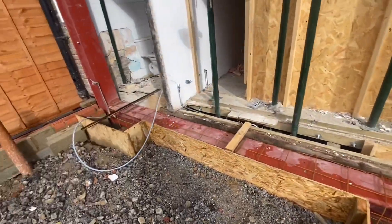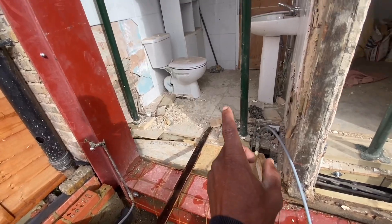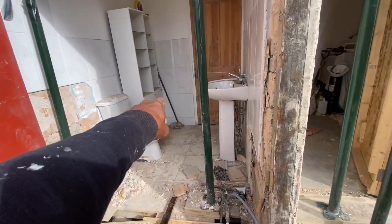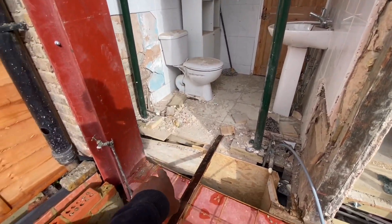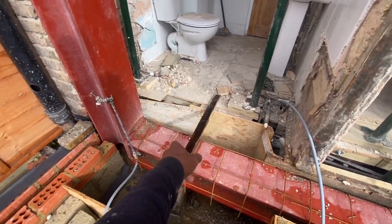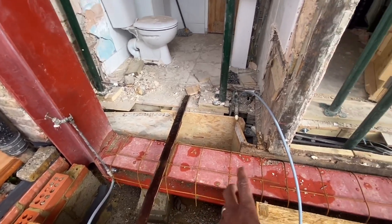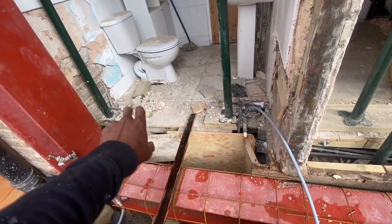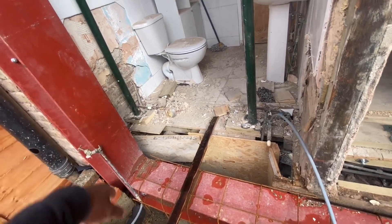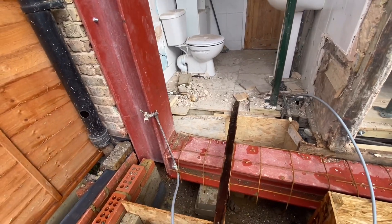We also need to get a waste pipe out for the bath. The bath is going to end up being in that corner, but the waste pipe for the bath needs to get to this side of the concrete, so we need to duct that as well. The cold and hot water pipes are fine — we can run those within the box later on. The waste pipes we need to sort out for the toilet as well.